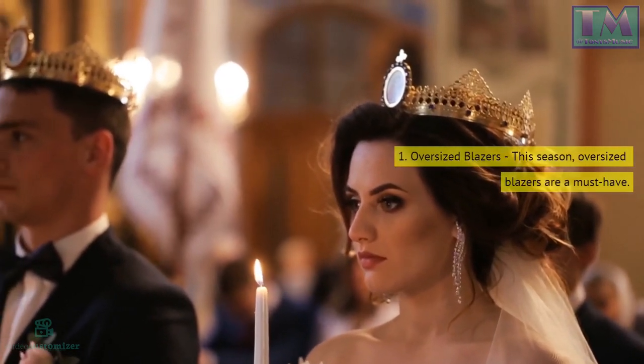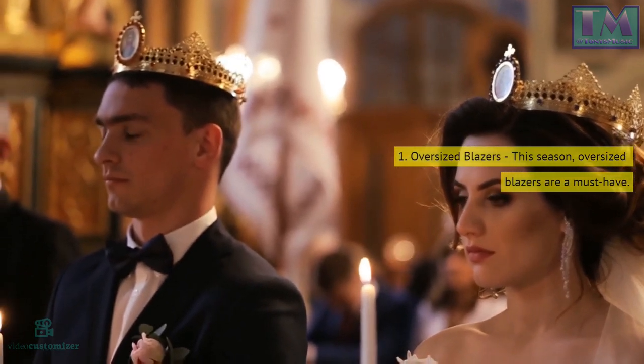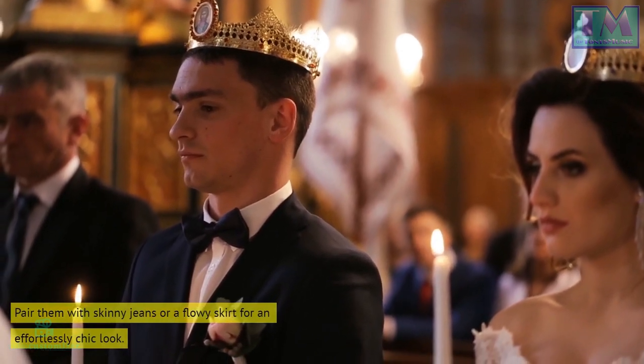1. Oversized blazers. This season, oversized blazers are a must-have. Pair them with skinny jeans or a flowy skirt for an effortlessly chic look.